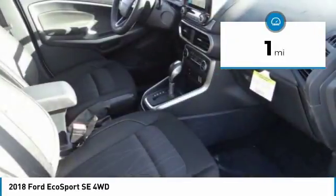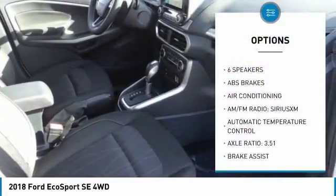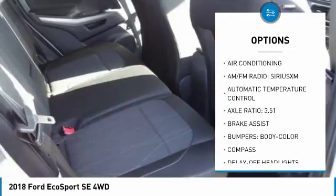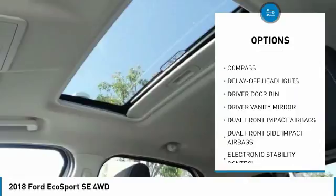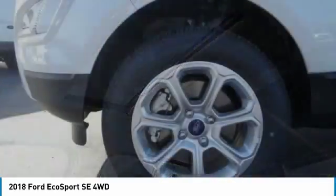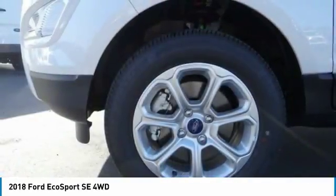Here are some of this vehicle's great options: traction control, dual airbags, air conditioning, leather-wrapped steering wheel, power steering, four-wheel disc brakes, electronic stability control, compass, heated front seats, and power windows.